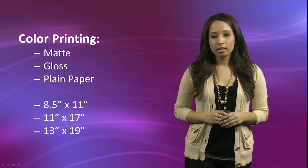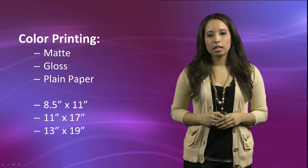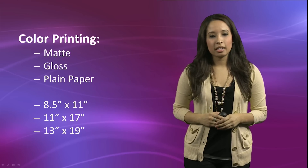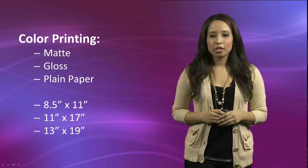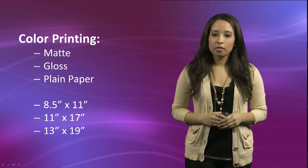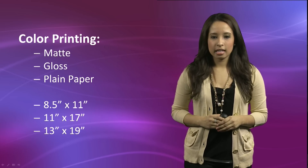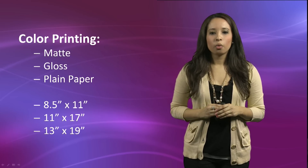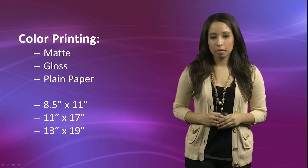For color printing, we have matte, gloss, and plain paper available in 8.5x11, 11x17, and 13x19. These printers are designed to print out small projects and class assignments. If you are looking for bulk color printing, please contact Copy Services. Requests to print on user-provided paper will be charged according to the type of paper provided.